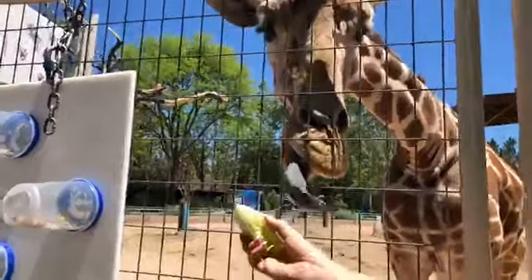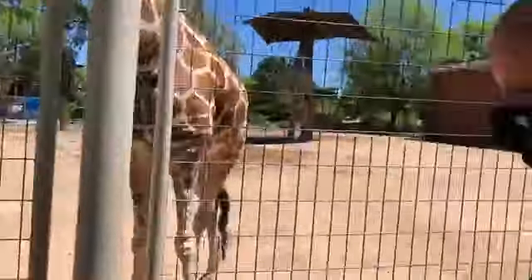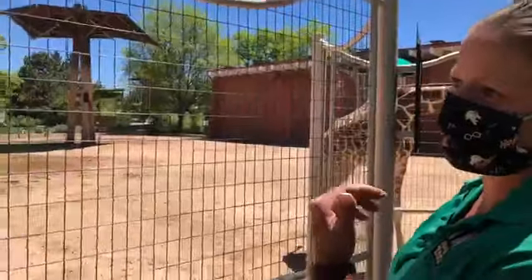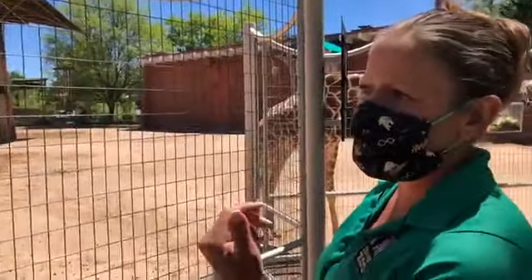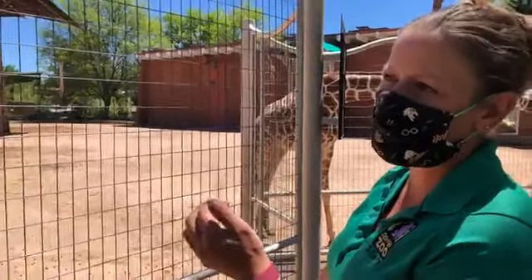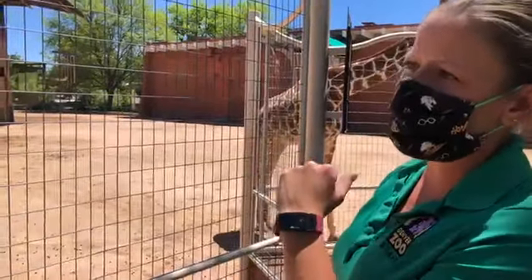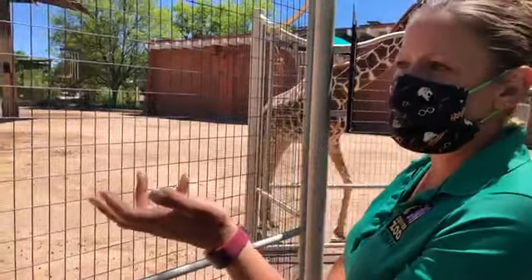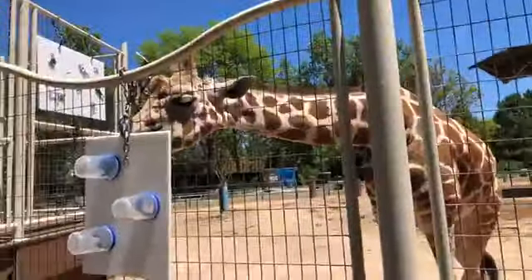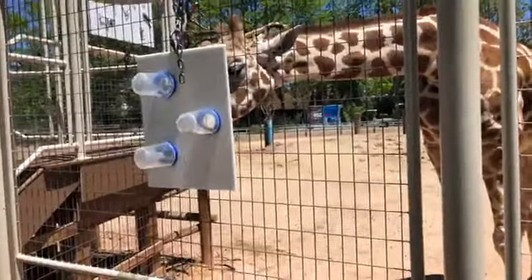We get a lot of people asking us why their tongues are black — it's for sun protection. When they're browsing in Africa, and even here when we give them leaves, their tongue would be sticking out for a really long time, and without any sun protection they would get burned. Their skin underneath is also black for sun protection. A lot of other animals, including the okapi — who are related to them — also have black tongues so that when they're browsing and sticking their tongue out, it doesn't get sunburned.